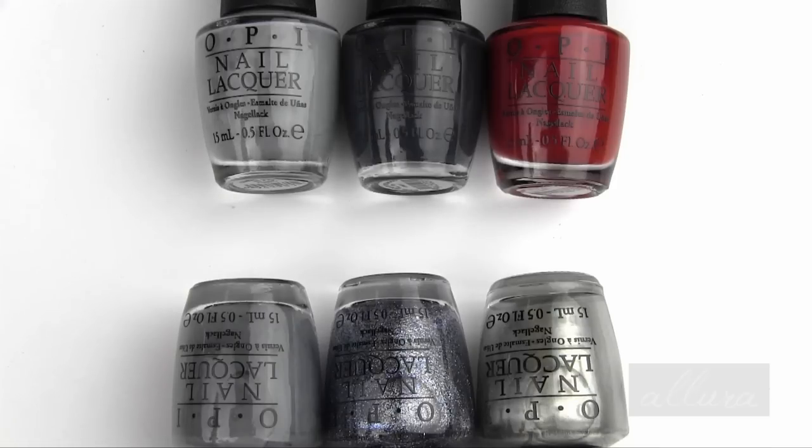I've never read 50 Shades of Grey and I don't plan on reading it. I don't plan on seeing the movie, so I won't be able to comment on how reflective of the book these shades are going to be. But I will certainly share my thoughts on any formulation issues or on the colors and how they translate onto the nails.